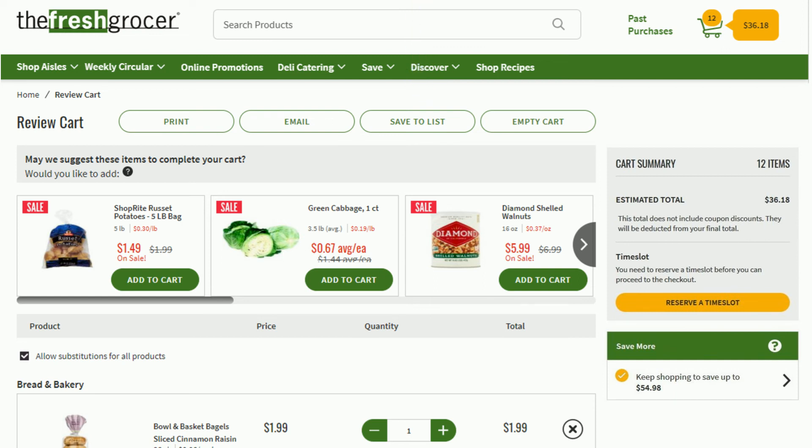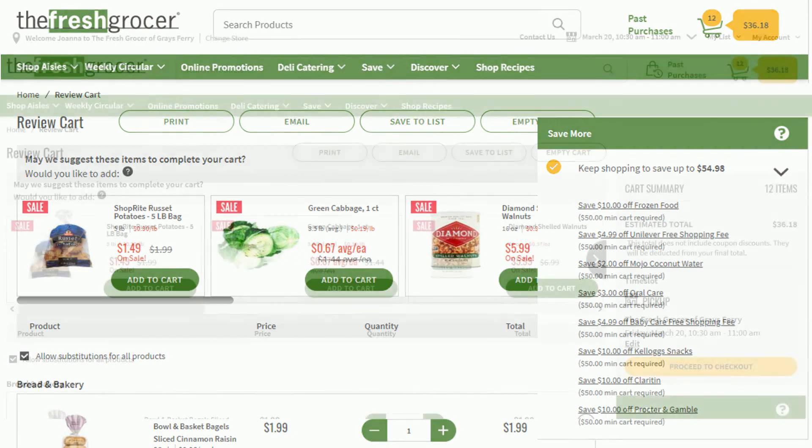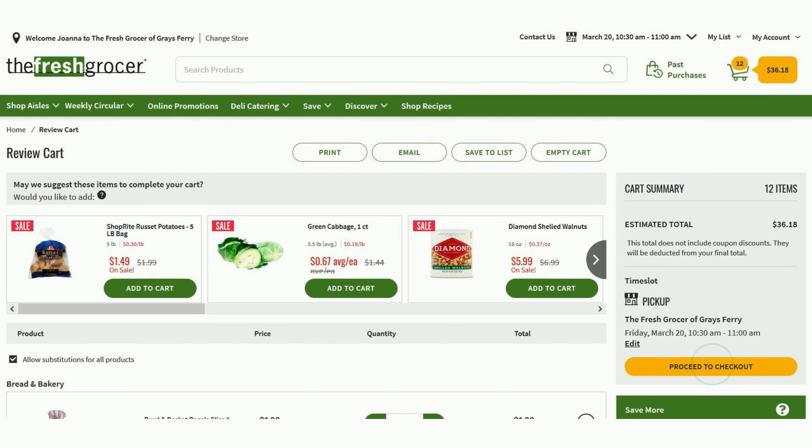If you scroll down, you'll see the Promotion Savings Summary, where you can view how much money you need to spend to qualify for a weekly promotion. If you're done reviewing your cart, click Proceed to Checkout to begin the checkout process.